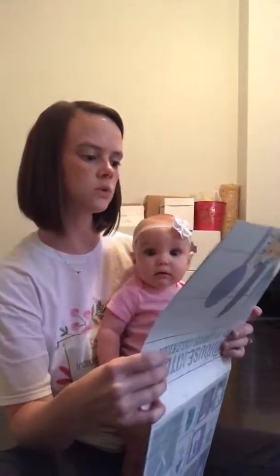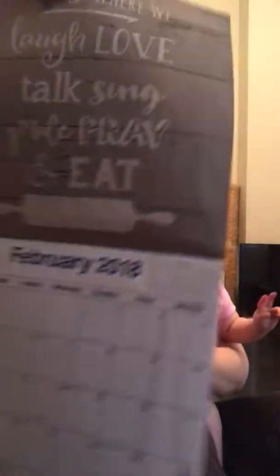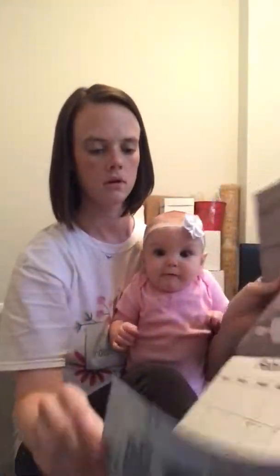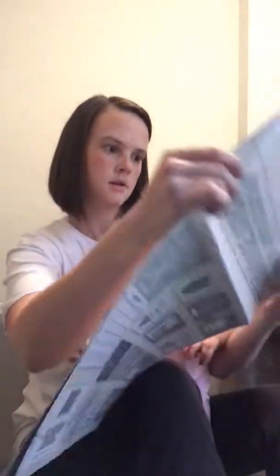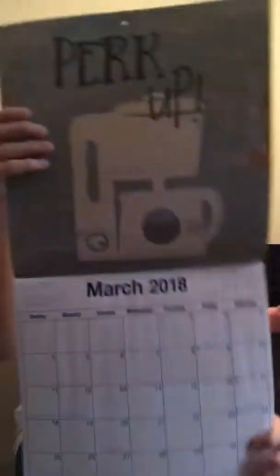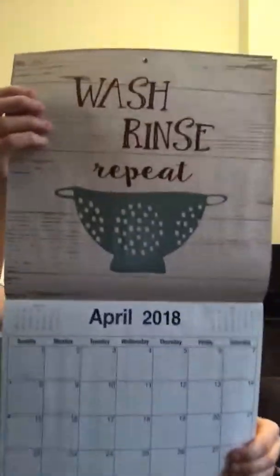This one says 'This is Where We Laugh, Love, Talk, Sing, Smile, Pray, and Eat,' and then it has a rolling pin. The next one says 'Perk Up,' and I believe that is a coffee pot. This one says 'Wash, Rinse, and Repeat,' and it has a colander on it.